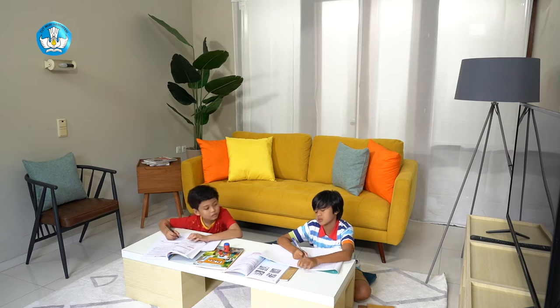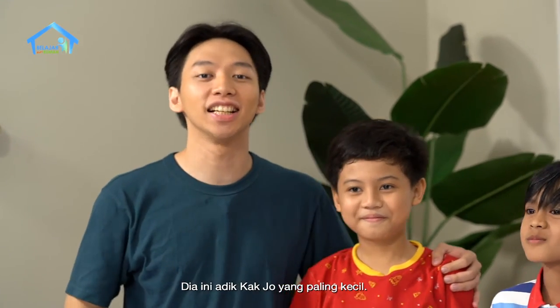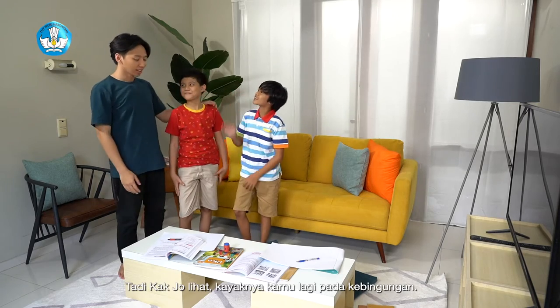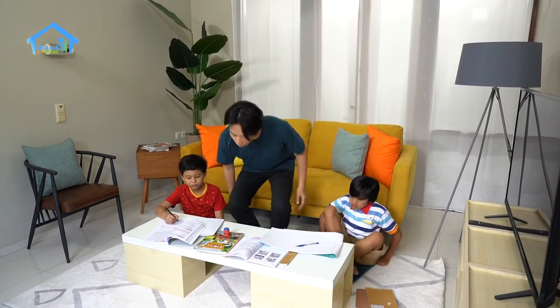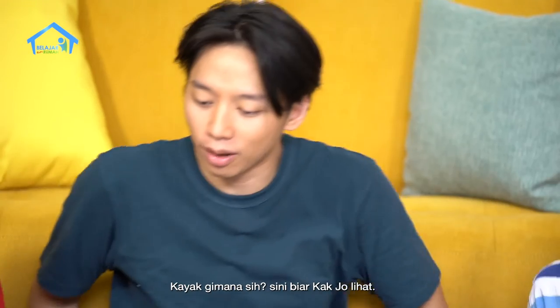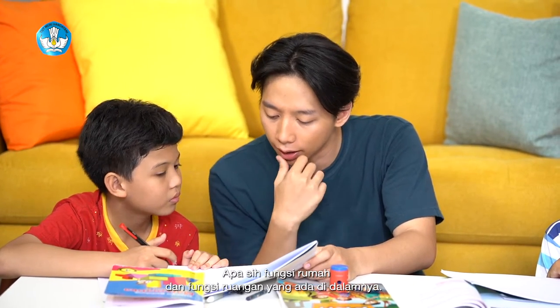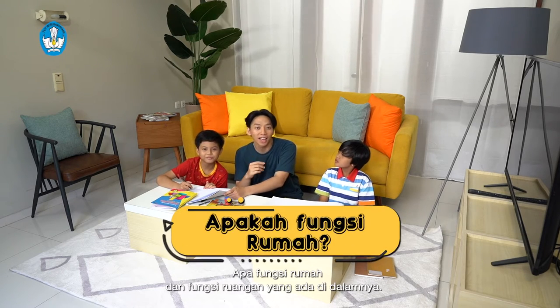Kita masuk ke dalam ruang tamu. Hai, Dodi. Lagi ngapain, Dodi? Ini adalah adik Kajo, yang paling kecil, sekarang lagi duduk di kelas tiga sekolah dasar. Ini namanya Bima, teman dari Dodi. Tadi Kajo lihat kayaknya kamu lagi pada kebingungan. Kami lagi ngejentel bareng, Kak. Apa sih fungsi rumah dan fungsi ruangan yang ada di dalamnya? Teman-teman yang lagi menonton juga ikutan menjawab ya.